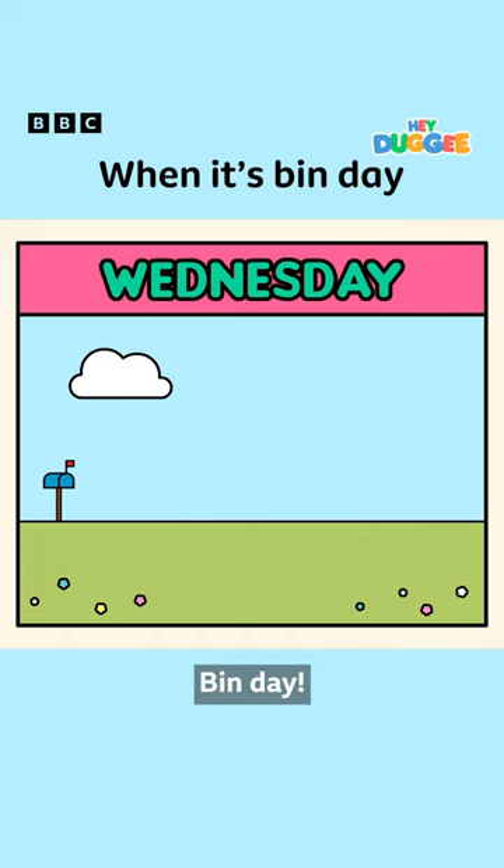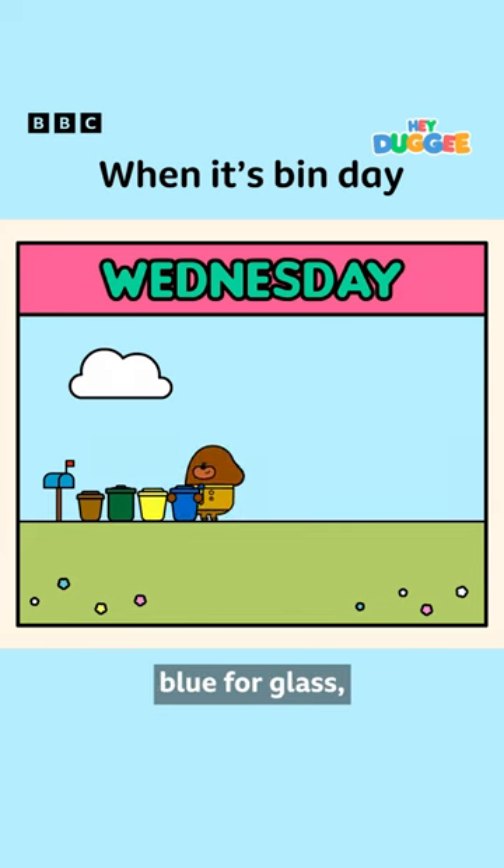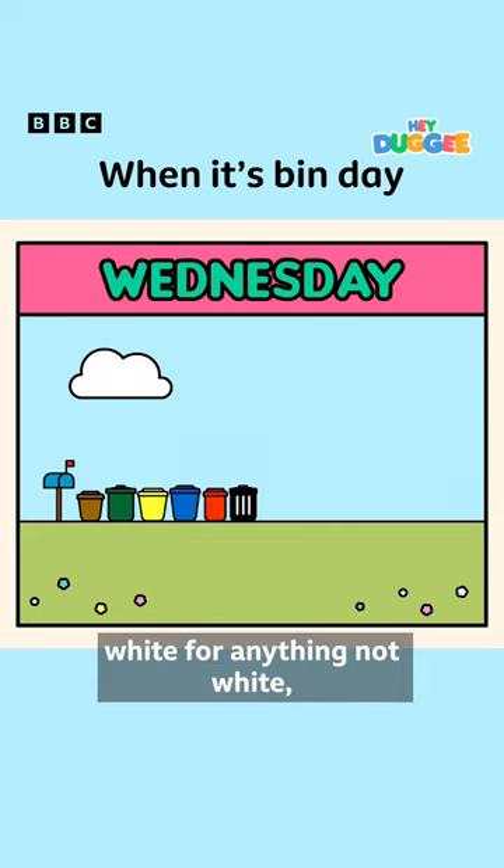Then it's Wednesday, bin day. Brown bin for food, green bin for garden waste. Yellow for paper, blue for glass, red for tins, black for white goods.